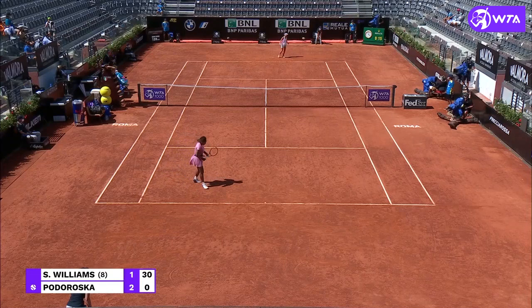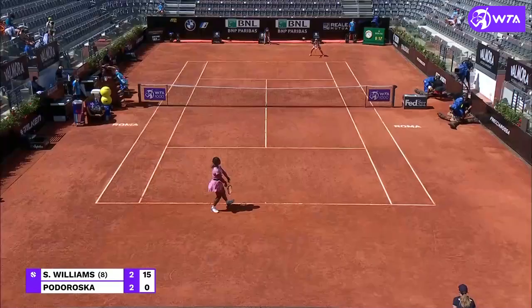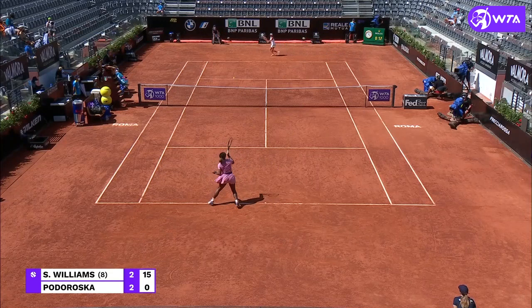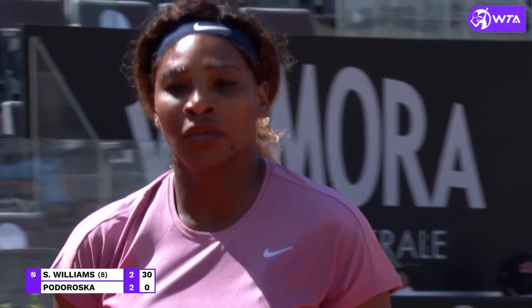Very nice back behind there, Serena in bossy mood suddenly. It's brilliant, isn't it? Bulldozing through that forehand, Serena.